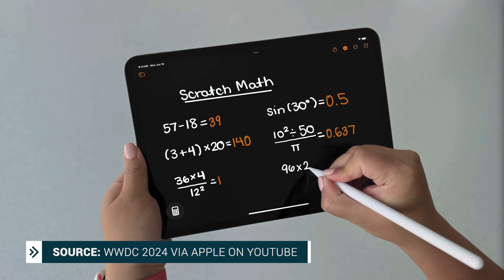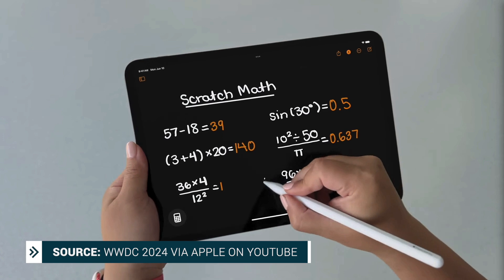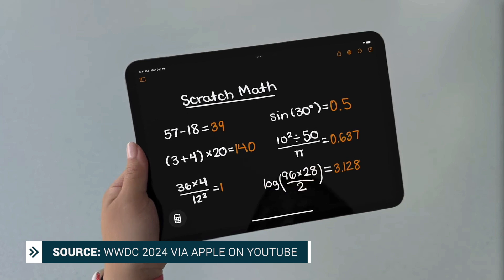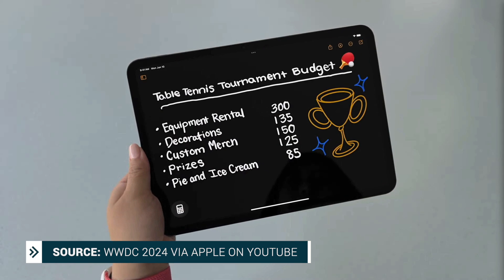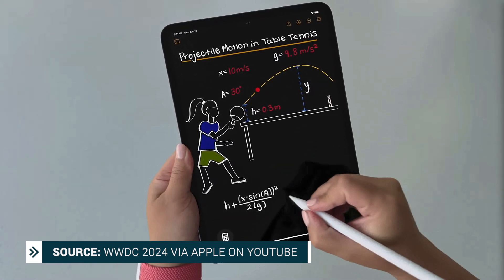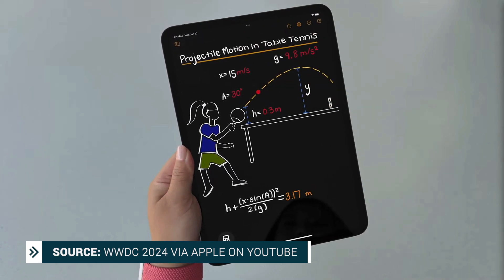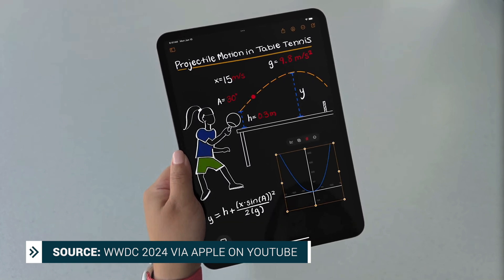Now let's talk about iPadOS. The calculator app is finally coming to iPad, and with it one of what I think is one of the most mind-blowing announcements from all of WWDC: the new Math Notes experience. With Apple Pencil, you'll be able to write out equations and once you write the equals symbol, the calculator solves it and shows the results in your handwriting. If you change the equation, the results update on the spot. It supports the same functions as a scientific calculator, you can save your math notes, sum up costs by drawing a line underneath, and it supports variables — change one and the related results update too. It can even create graphs, and you can adjust variables to see how it affects your graph in real time.